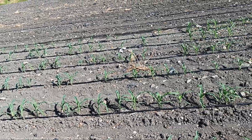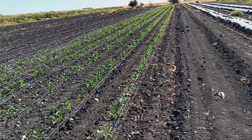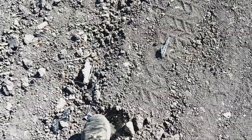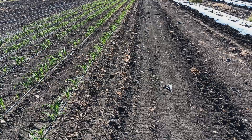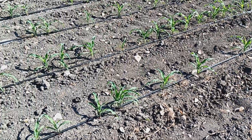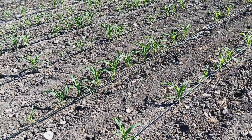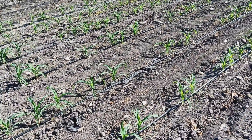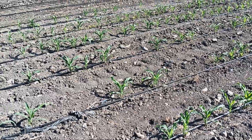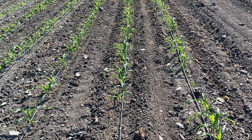So two weeks ago today we started this first group of sweet corn. The way we did that is we took the planter, set it on pretty deep, and worked into really dry, dry powder. I set it deep and turned the down pressure up to maximum. We've been working on this planter trying to get the right spacing — we dialed back the vacuum pressure just a little bit. So we're seeing less doubles now than we had in the spring, but we're starting to see some skips, so on the next field I've increased the pressure.